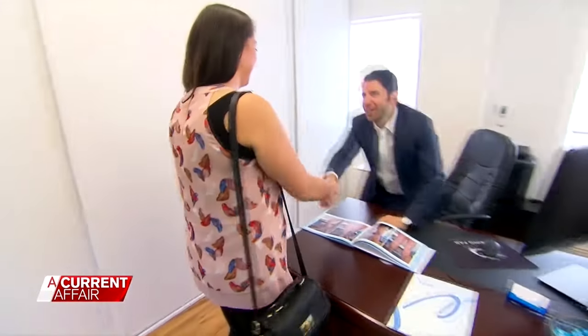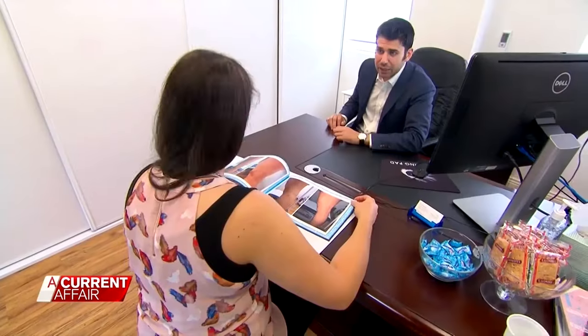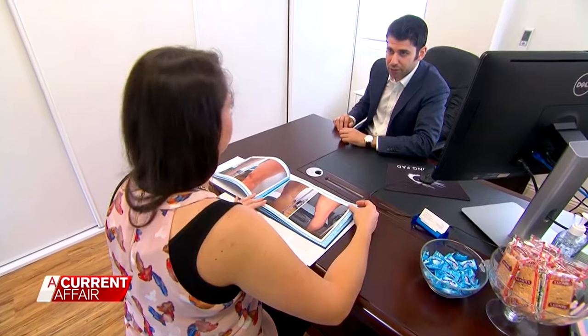Dr. Zil Yaseen is the director of the Vein Institute, a medical clinic dedicated to the treatment of varicose veins. He sees hundreds of patients each month with varying degrees of varicose veins.